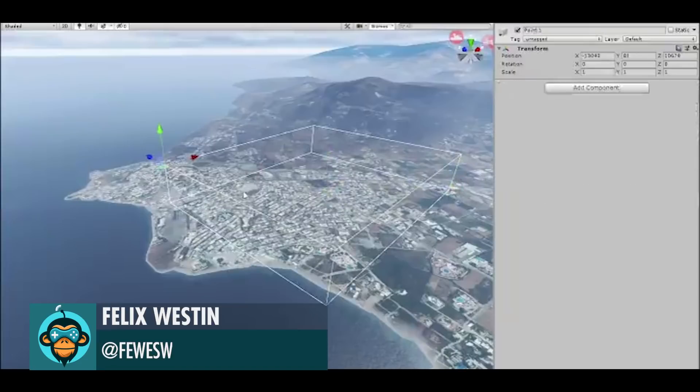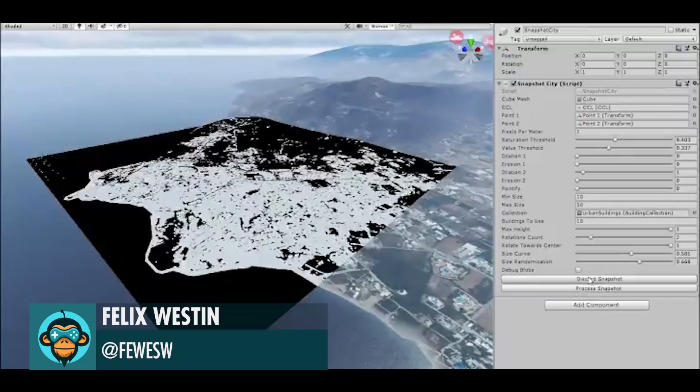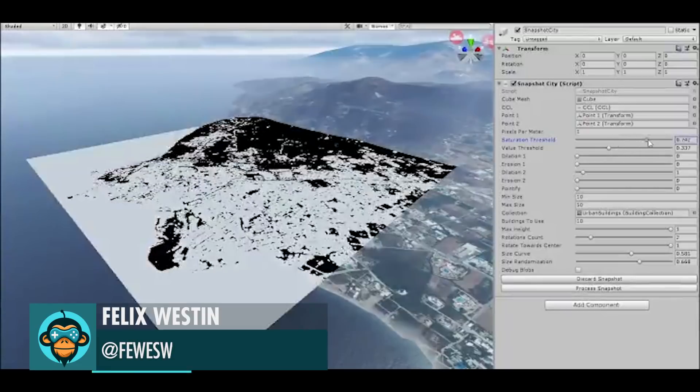Leading off, Felix Weston is prototyping his new snapshot city which extrudes city environments using displacement on the GPU.